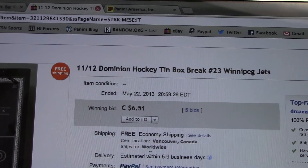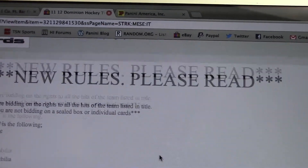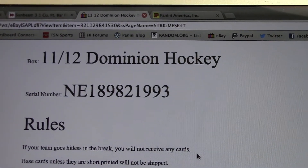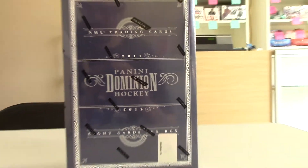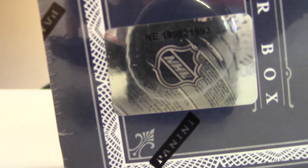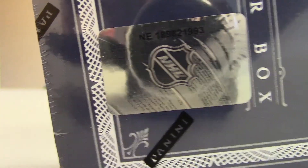Last team was the Winnipeg Jets, ended May 22nd, 2013. Serial number NE189821993. Let me show you the number on the box — NE189821993. Okay, let's bust.